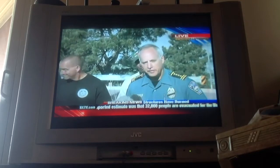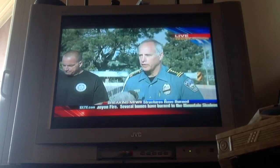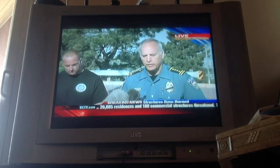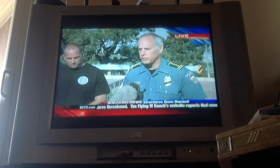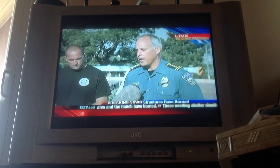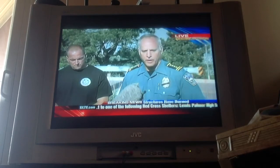Colorado Springs Police Chief Pete Carey. Last night was a very busy night. In addition to running the rest of the city, the police department in conjunction with the fire department and other law enforcement officials evacuated approximately 26,000 people to various sites throughout the city. Today will be another very busy day. The affected neighborhoods will be protected by our police officers at traffic control points and officers in vehicles. Expect to see deputy sheriffs and officers from other jurisdictions helping out — the city is in good hands.